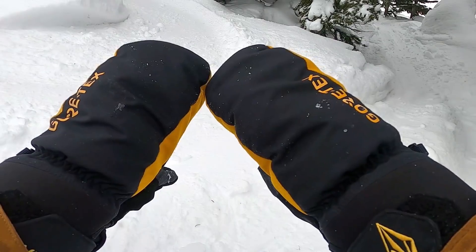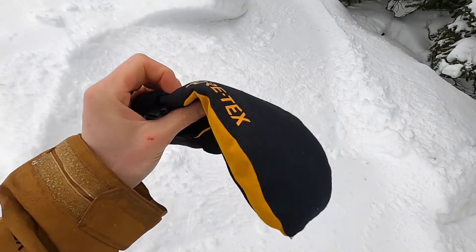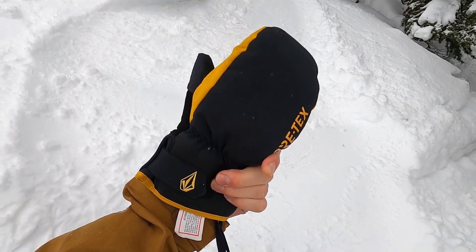They've also got a soft bit of material on the thumb, so if you need to wipe off a GoPro lens or your goggle lens, you can easily do that. Big fan of the Volcom Gore-Tex — having Gore-Tex mitts is hugely valuable because you want to keep your hands as dry as possible.